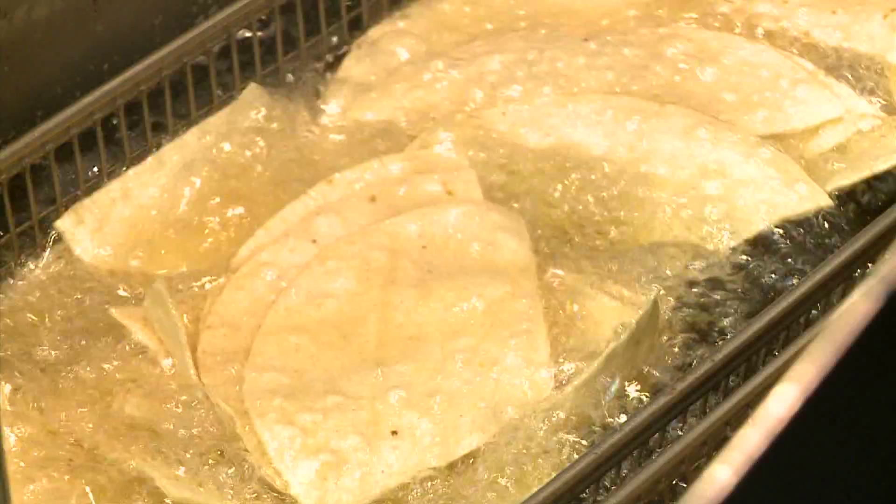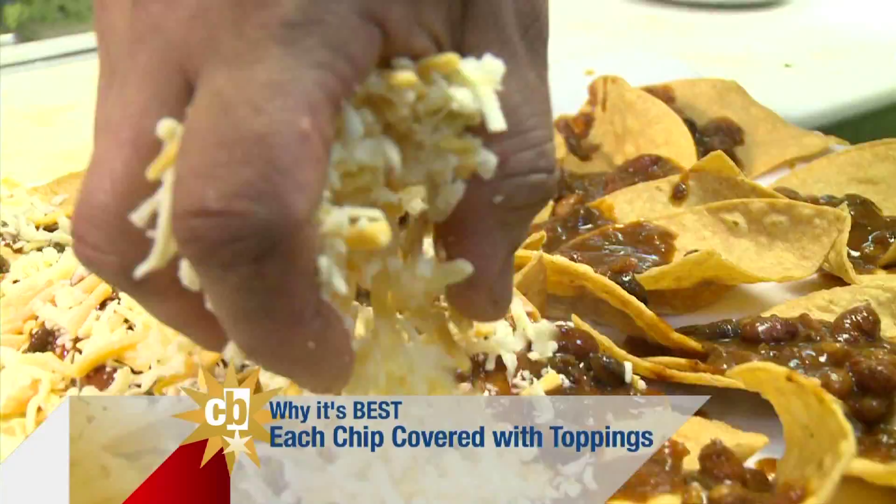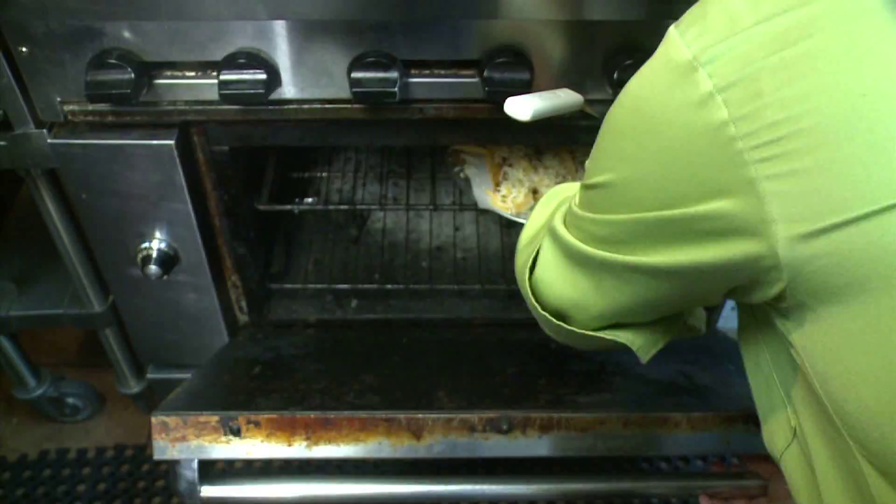There's no ignoring that these nachos are gonna rock my world. Each and every chip is smothered in their short rib chili and cheese — every single chip. While these things bake, I mingle.